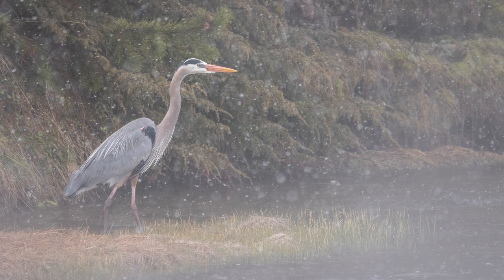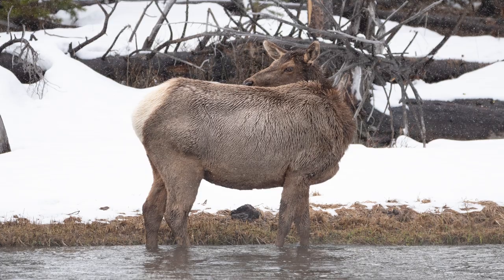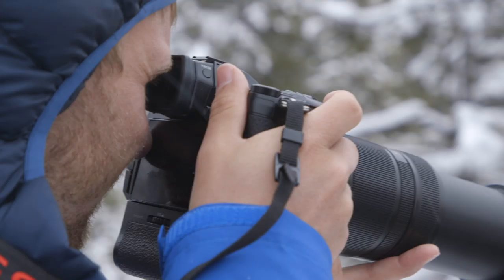It is capable of shooting continuously at up to 20 frames per second with autofocus, or as many as 60 frames per second with autofocus and metering locked.